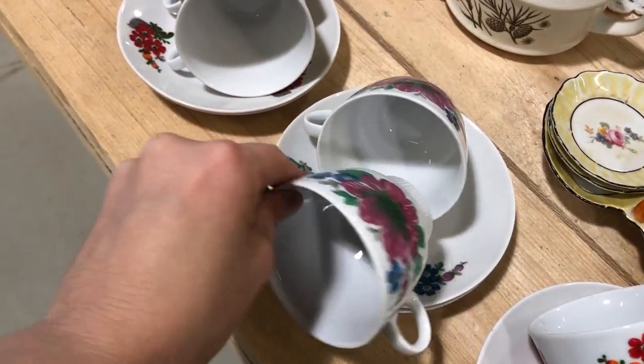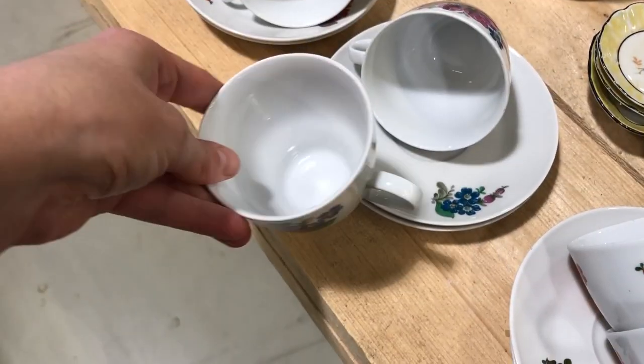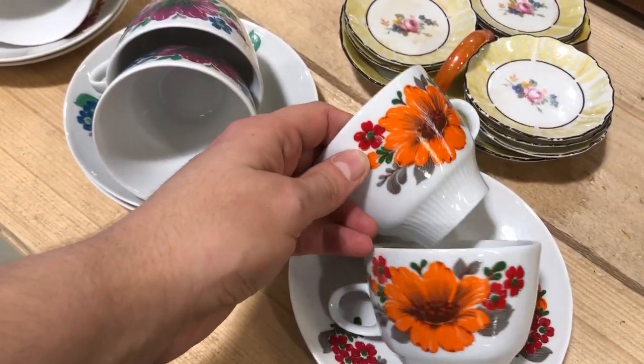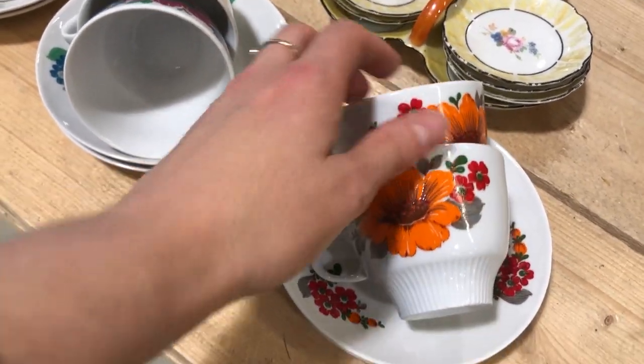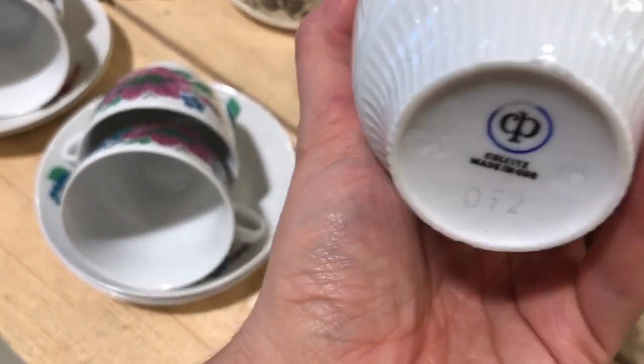Then I spotted all these cups and they looked so familiar — yes, they are by Colditz, made in Germany. I've actually seen one of them before at another store, which is why I didn't pick it up then — it was just one cup and one saucer. But the colors of these were so lovely; they're not your typical dainty cups. Of course I had to get them — 1970s goodness.